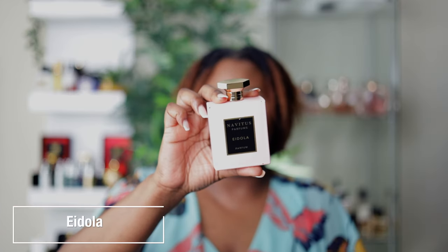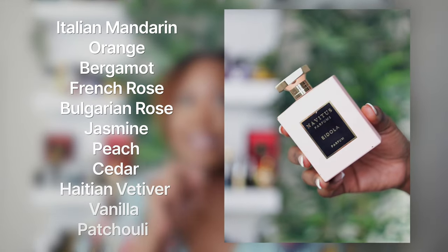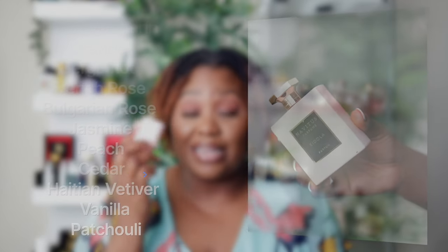You all know it's not a list without a rose fragrance. This one is so unique and different from any rose I've ever smelled. It was released by Big Beard Business here on YouTube. It's called Idola by Navato's Perfume, and the story behind it is so romantic — he wanted a fragrance that reminded him of his wife. It's a unisex rose, so both men and women can wear it. It's a beast-mode fragrance — a little goes a long way — and it's a must-have for spring and summer.